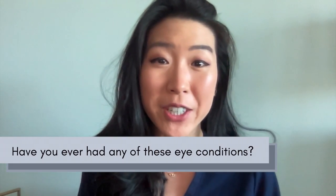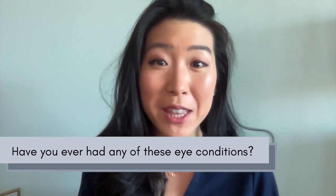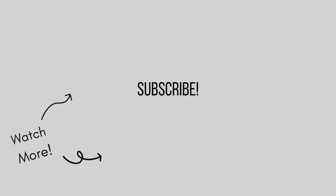Have you ever experienced any of these eye conditions? Let me know in the comments below. Please like and subscribe, and I'll see you in my next video. Bye!